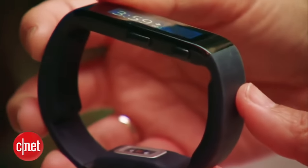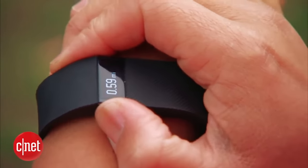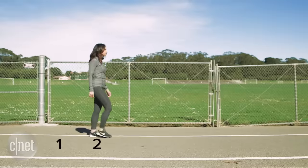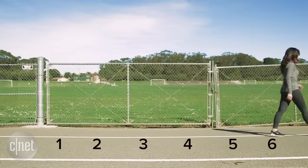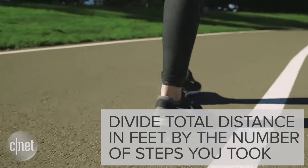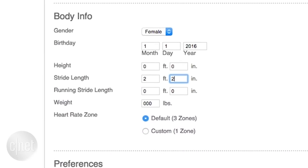The way you do this depends on what tracker you're using, but here's how to do it for Fitbit. Head over to a place where you know the exact distance, like a track. Now walk that distance and count your steps. You can figure out your stride length by dividing the total distance in feet by the number of steps you took. When you have that number, head to your Fitbit dashboard and update your new stride length.